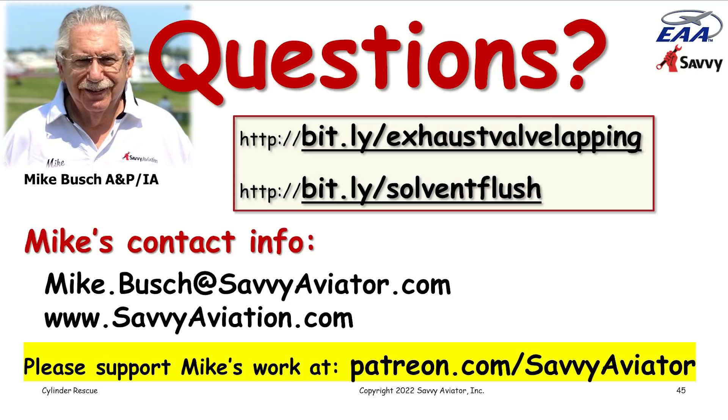Jeff's question: where does the solvent go during a solvent flush, and does the oil need to be replaced after? Yes, absolutely. When you do the solvent flush, you're totally contaminating the oil that's in there. Frequently it's done at an annual where you're due for an oil exchange anyway. The solvent winds up going into the oil sump, you drain it out, and refill the engine with fresh oil after the whole thing is done.